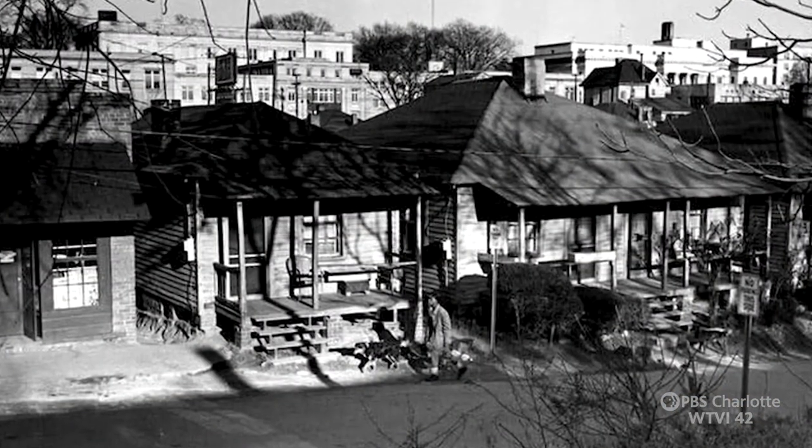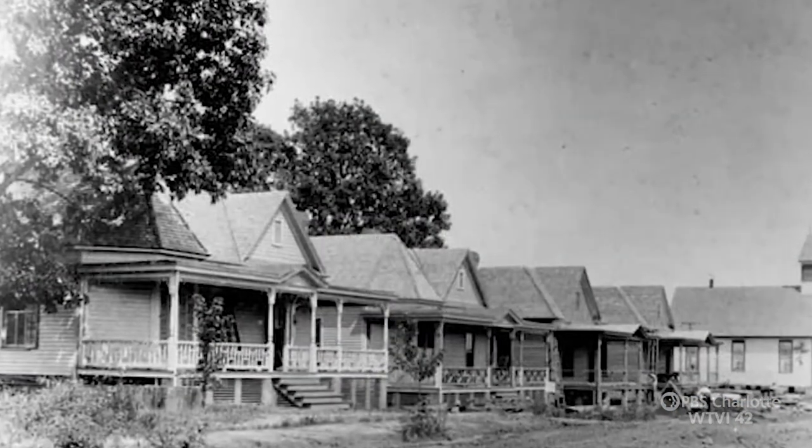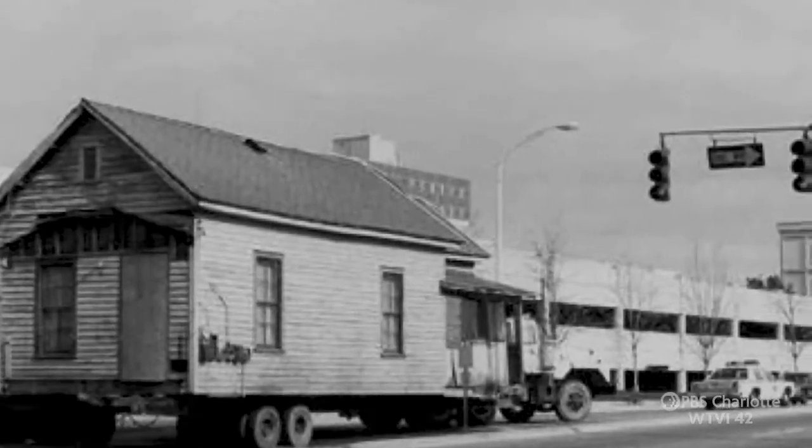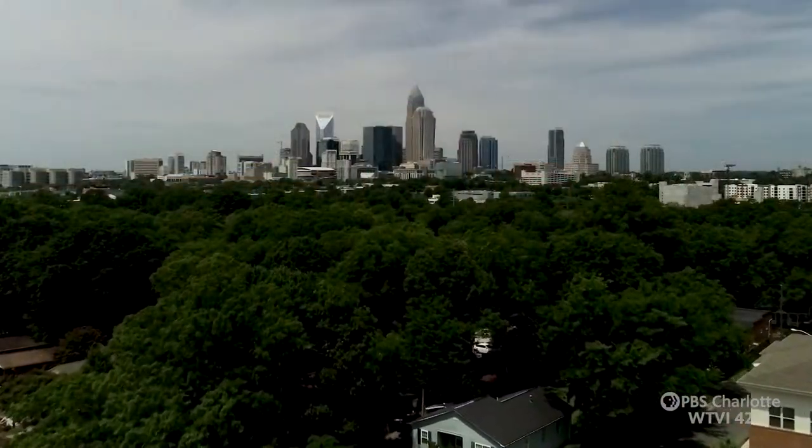I go back and look at some of the pictures and stuff. I guess they call them shotgun houses because you could shoot a shotgun from the front door to the back door — that's my understanding. They were brought over here just to sort of preserve that history of Charlotte, and especially in the Center City area because it has changed so much.